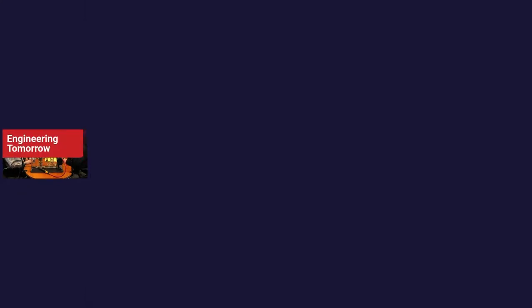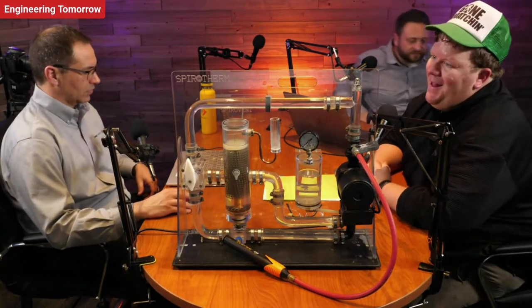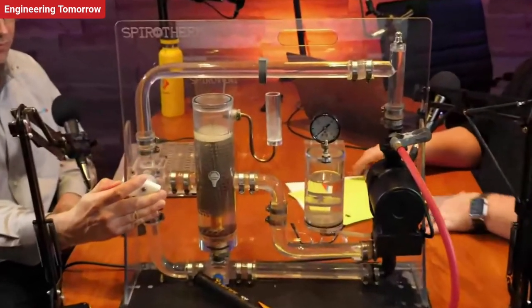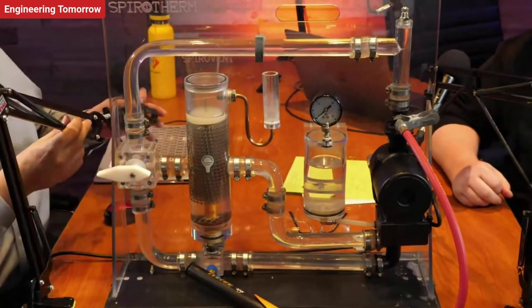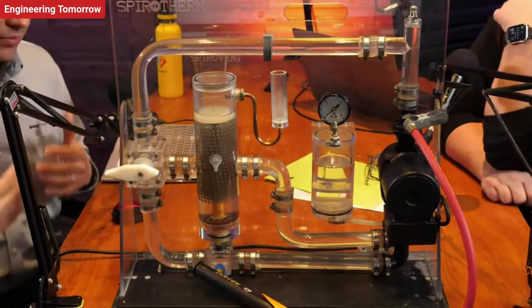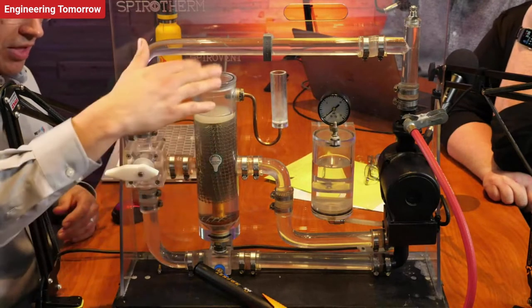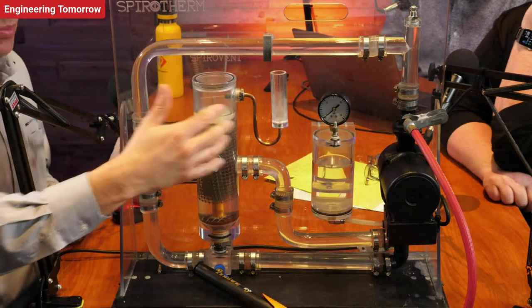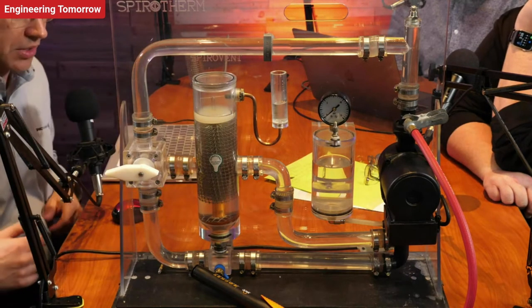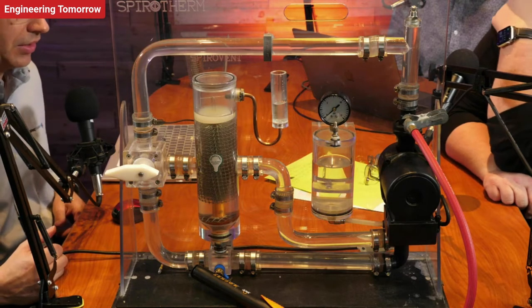Let's go ahead and jump into our little demo here — kind of a small demonstration of a hydronic system. So we've got our combination air and dirt separator with an automatic air vent and a sight glass so you can visually see the bubbles coming up. Our hydronic loop is running right now. It's quiet, it's clear, it's very much air free. This is how we want our system to run — this is actually operating efficiently.